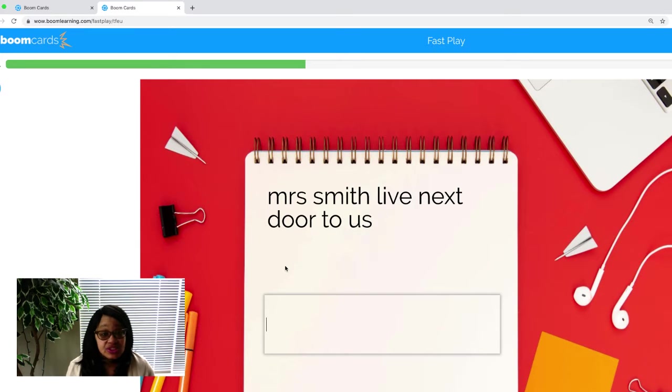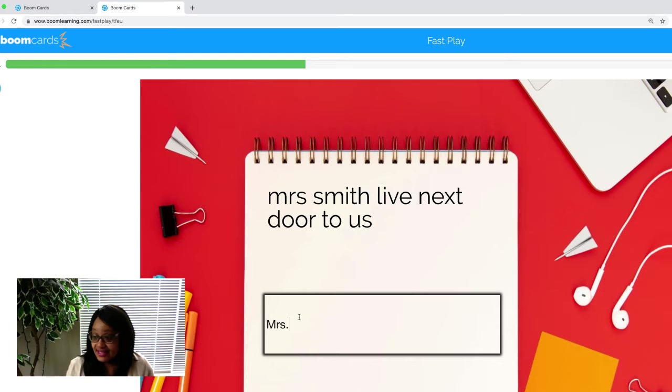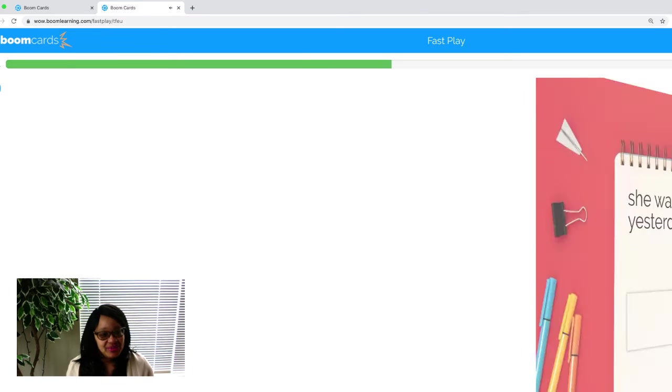Mrs. Smith live next door to us. Hmm, does that make sense? Let's check for capitals. 'Mrs.' should be capital because that is a person's name — it's a proper noun. 'Smith live next door' — that doesn't make sense. It should be 'lives next door to us.' Now, every sentence should end in a punctuation mark, so let's give it a period. Let's check and see how we did. And we got it correct.